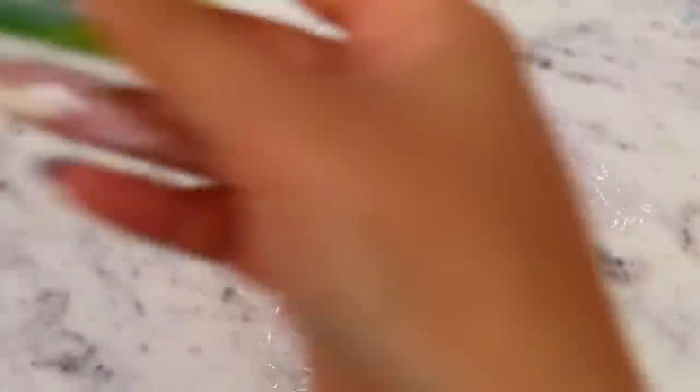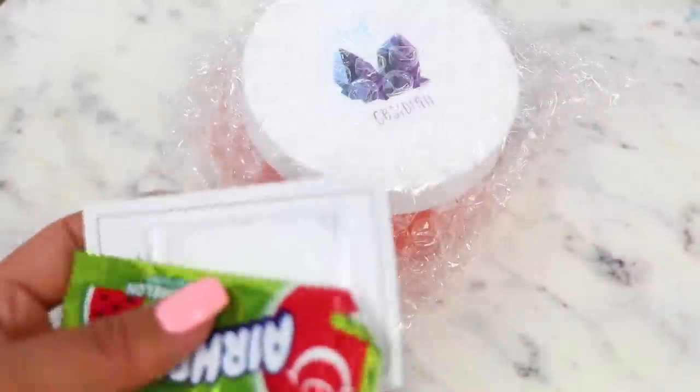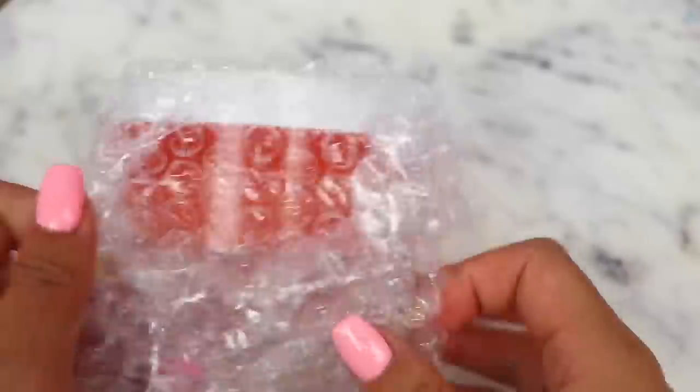The next famous slime shop is Slime Obsidian. Their slime was nicely bubble wrapped and they included an extras baggie with an airhead, care sheet, and a packet of borax. I've ordered a few times from Slime Obsidian and this is the typical extras bag you get.